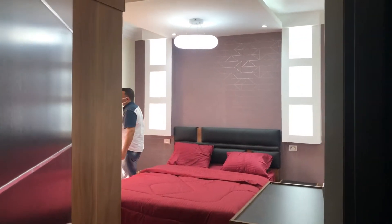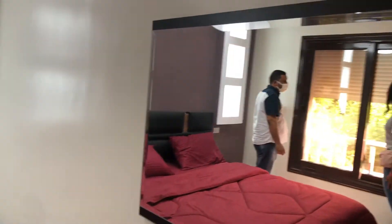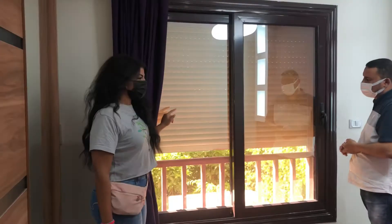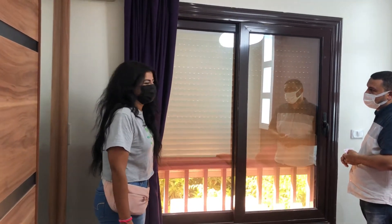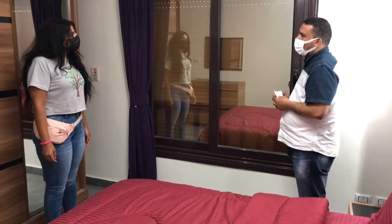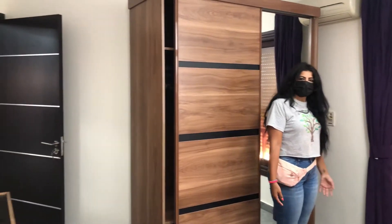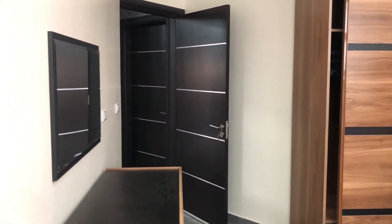Bedroom number one — oh look at this Jodi, let's see. Oh that is nice, this is so you! This is your room. And this is very spacious. Yeah, no, I love it.